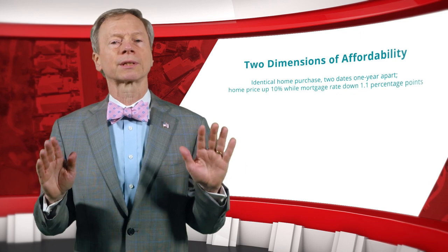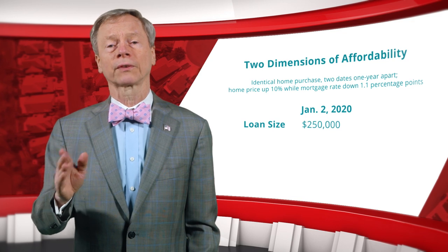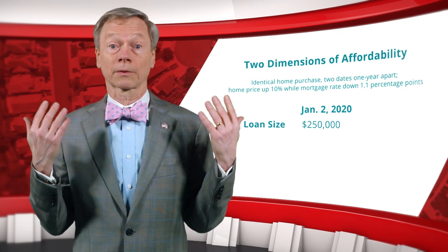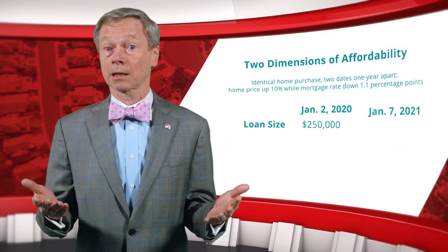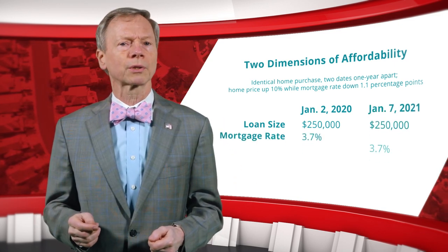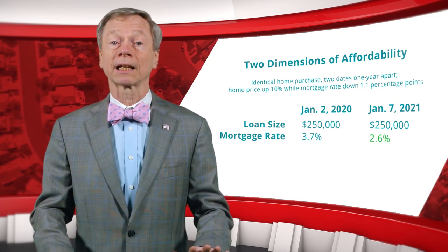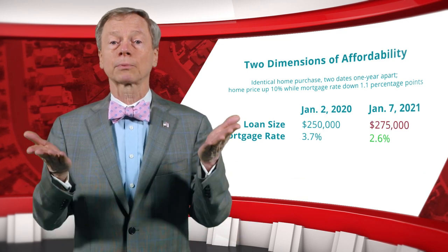Let's say you consider buying a home at the beginning of 2020 and need a loan of $250,000. Before you can buy it, it has been taken off the market. One year later, the same house is listed again. However, mortgage rates are now 1.1 percentage points lower, but its price, as measured by the CoreLogic Home Price Index, is 10% higher.